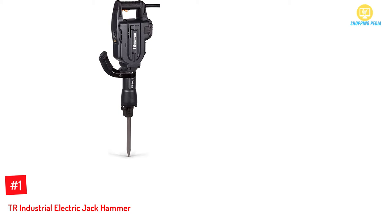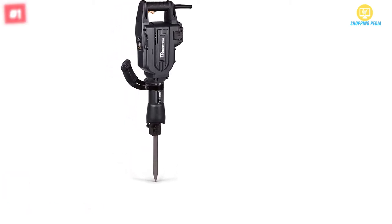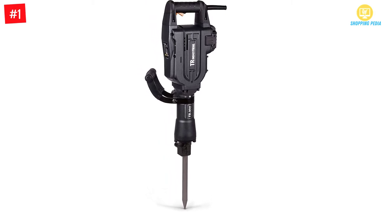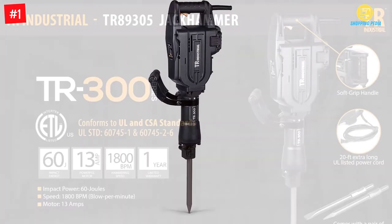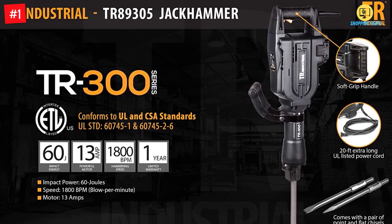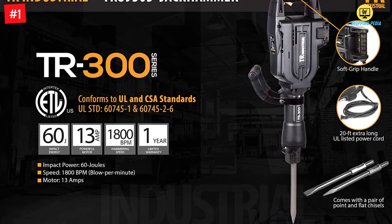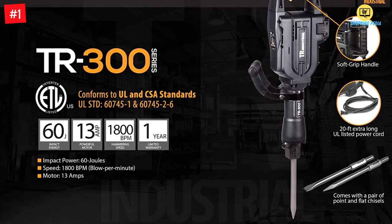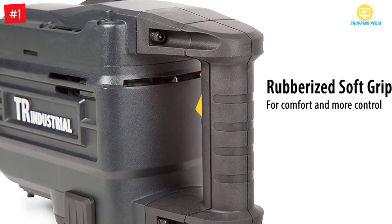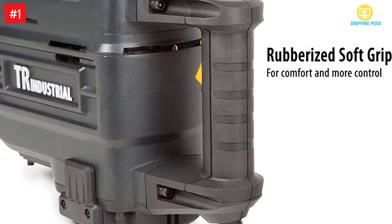Number 1: TR Industrial electric jackhammer. Tired of using a mason hammer to break hard blocks and concrete? The TR Industrial jackhammer is here to solve all those woes. It is a powerful electric jackhammer with 1800 BPM ultra-fast demolition. The jackhammer has a 20-foot extra-long ETL-listed power cord with a double-insulated plug, allowing you to use it even when the power socket is far away.